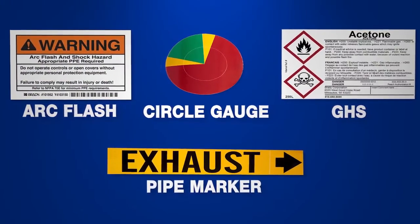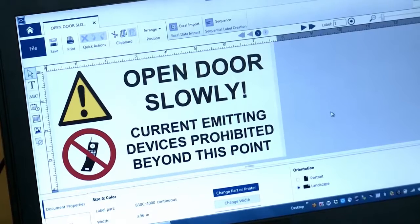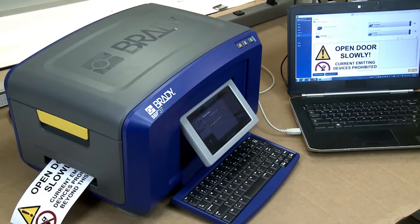And it doesn't stop there. With built-in label design applications, along with Brady Workstation's label creation software, creating workplace visuals is easier than ever before.